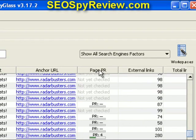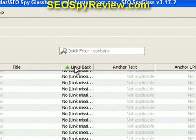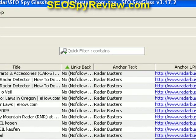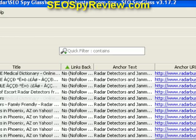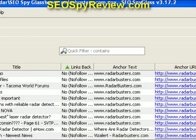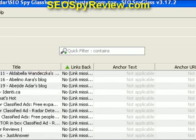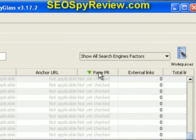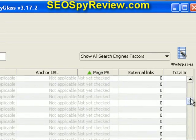One thing I failed to mention: you can see if these are follow or nofollow links with this tool. You can scroll down here and see that some of these are nofollow links. I personally don't care if they're follow or nofollow — to me, a link is a link. But some of you watching may want to make sure you're getting follow links. Something important you'll want to look at is the PR — the PageRank of a particular website.